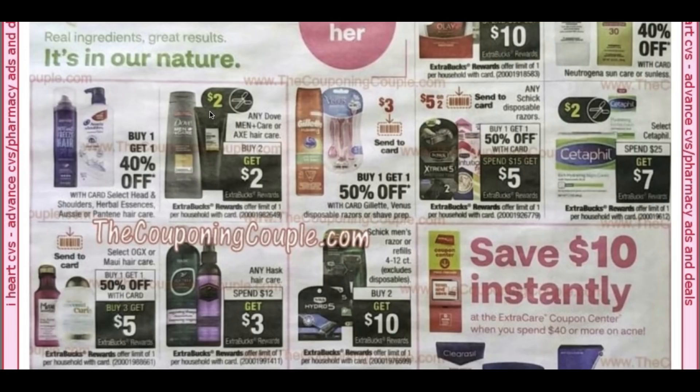Buy two, get a $2 extra buck on Dove Men and Axe Hair Care. Schick Disposable Razors: looks like we're getting a $5 off two Send-A-Card coupon — that is great — and I believe a $3 digital coupon as well. Cetaphil is spend $25, get $7, which is not a bad deal.